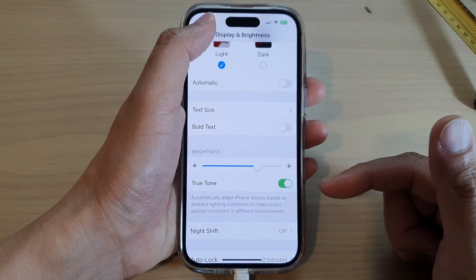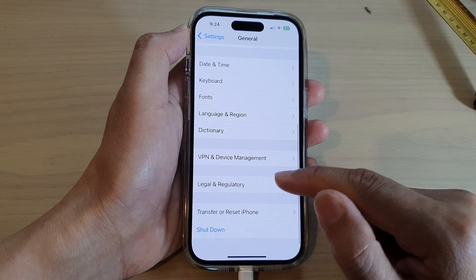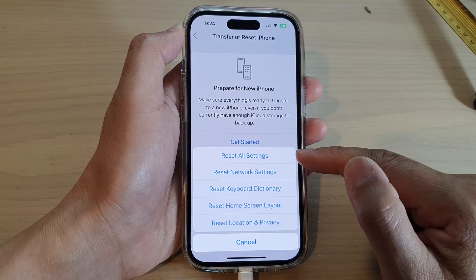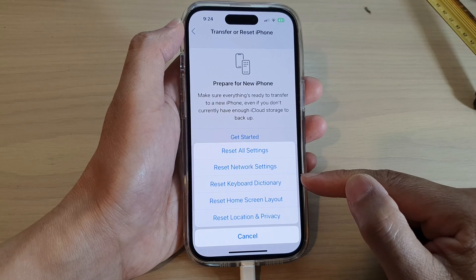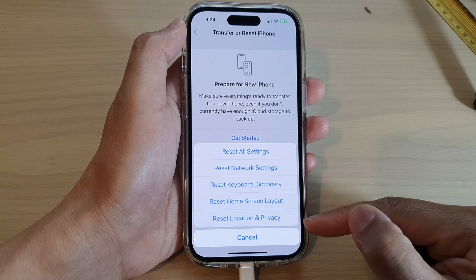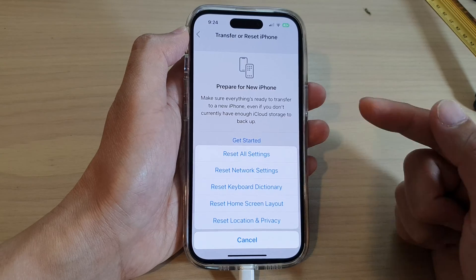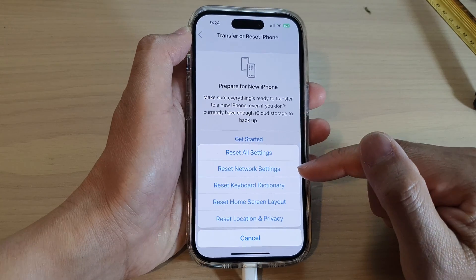The last solution is to go back into Settings, tap on General, then go down and tap on Transfer or Reset iPhone, then tap Reset, and then Reset All Settings. Resetting all settings will not cause you to lose data — it only resets network settings, the keyboard dictionary, the home screen layout, and location and privacy settings. Keep in mind you may need to reconfigure things like your password and screen layout, so this is the last option to try.